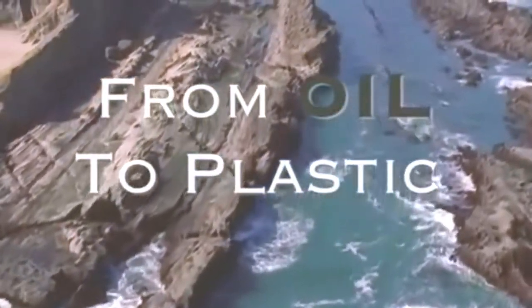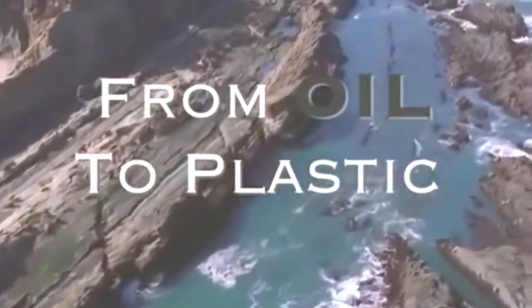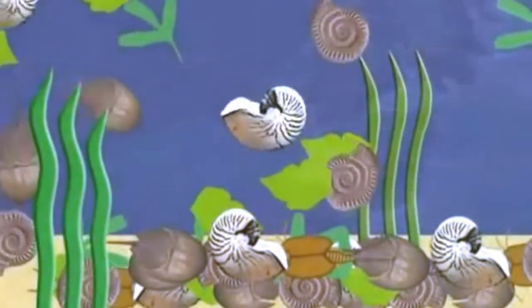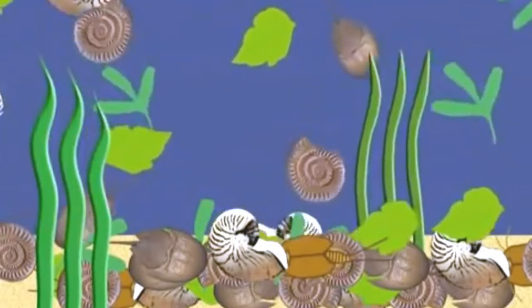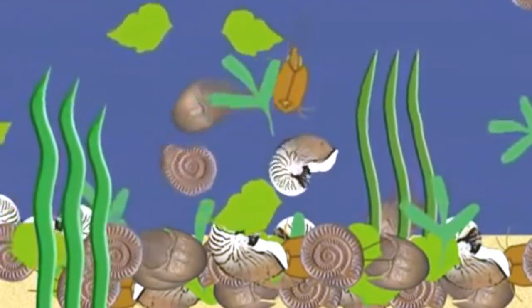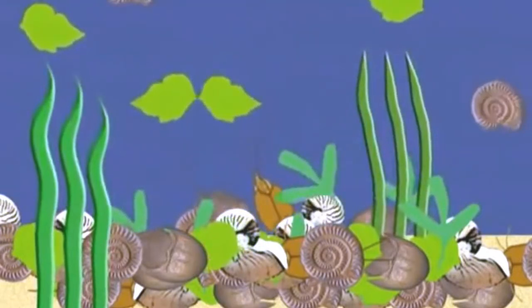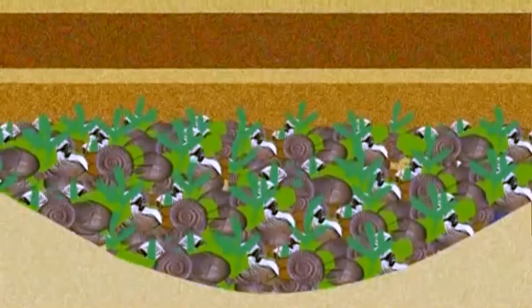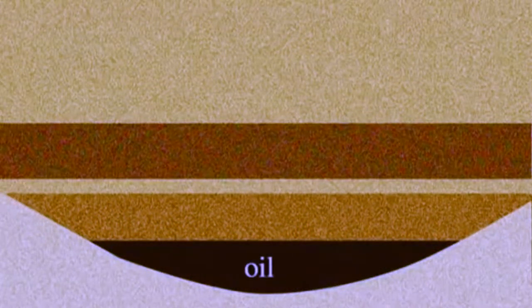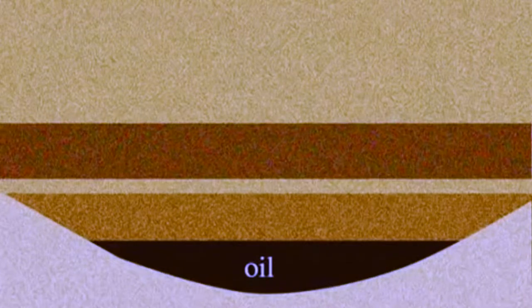Plastic is made from oil. Sources of oil were formed between 10 million and 600 million years ago when the remains of plants and animals, such as plankton, decomposed on ancient seafloors and lake bottoms. Under intense pressure and high temperatures within the earth, they were transformed into natural gas, coal, and oil. That's why they are called fossil fuels.